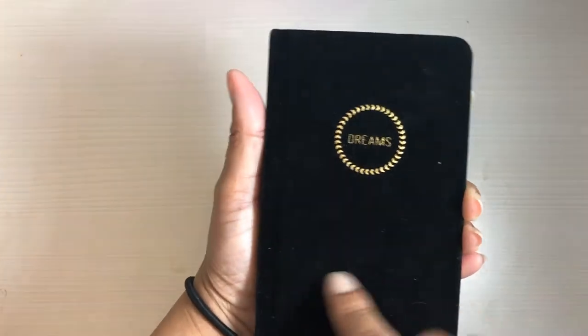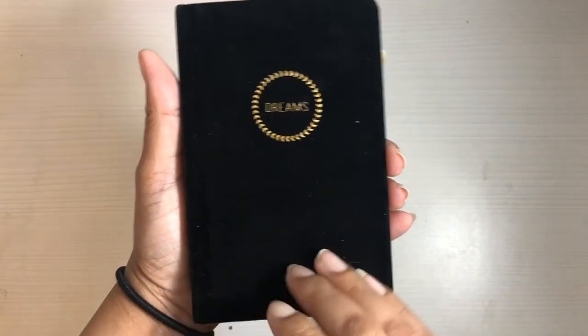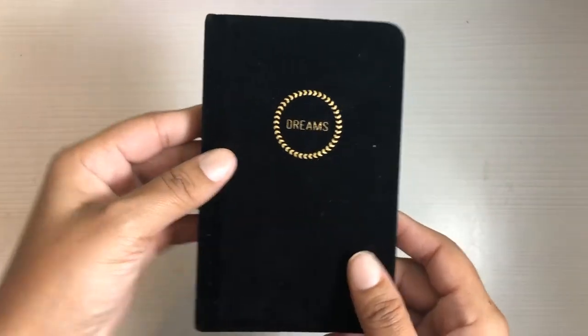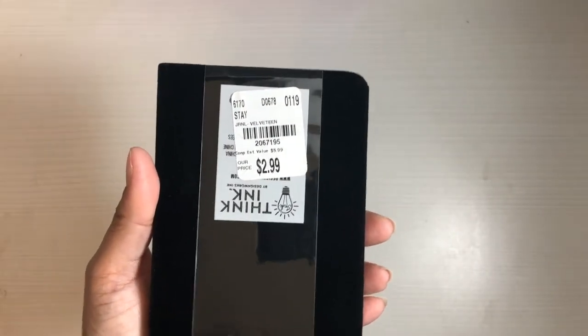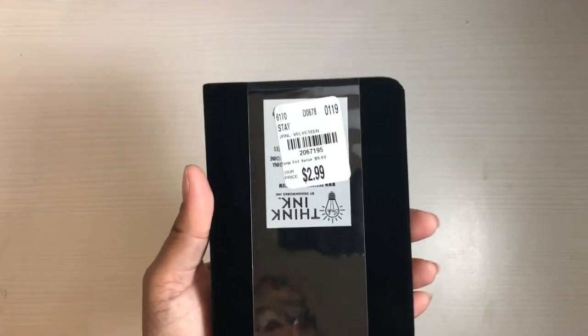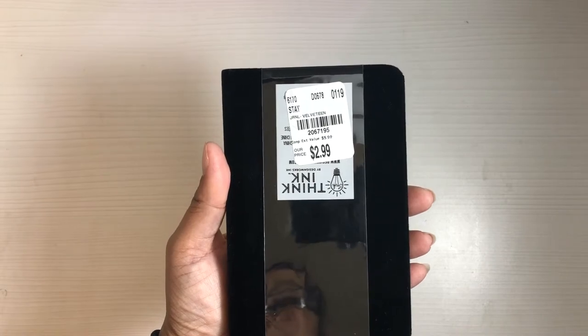Next up are my Tuesday Morning purchases — not a whole lot of stuff but we'll go through it. First, I found this cute little notebook that just says 'Dreams' on the front. They had another one in burgundy too. I got this one because you guys know I'm all about my dreams. I can use this as another brain dump type notebook. It is $2.99 — SKU number 2067195 if anybody's interested in this little book.